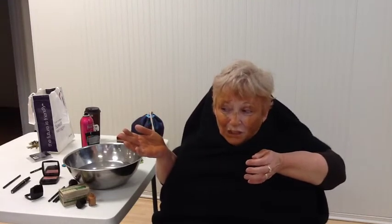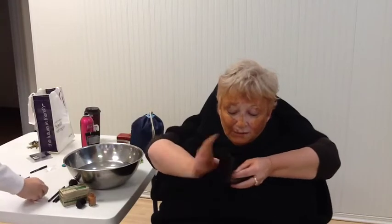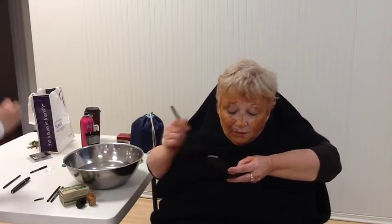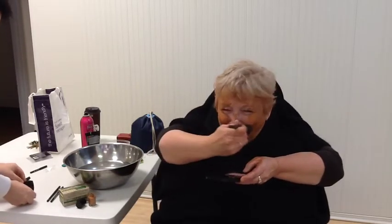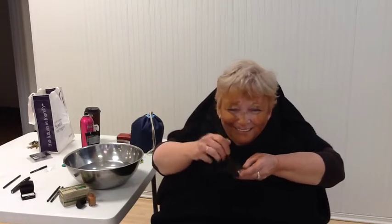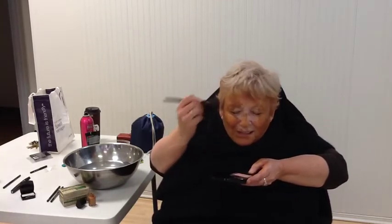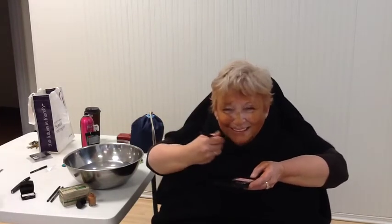Next is going to be some blush. We need the brush — the big brush, the fluffy brush. We're going to put it all over here so we get a little bit of color to my complexion.